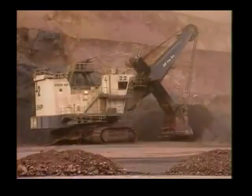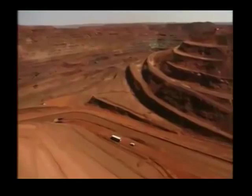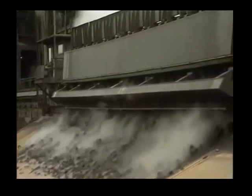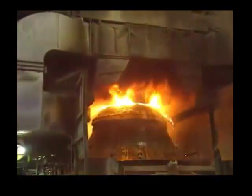Iron comes from iron ore such as hematite, which is similar to rust. It is a combination of iron and oxygen. The oxygen is removed by heating the ore with carbon from coke. The carbon removes the oxygen, leaving iron.